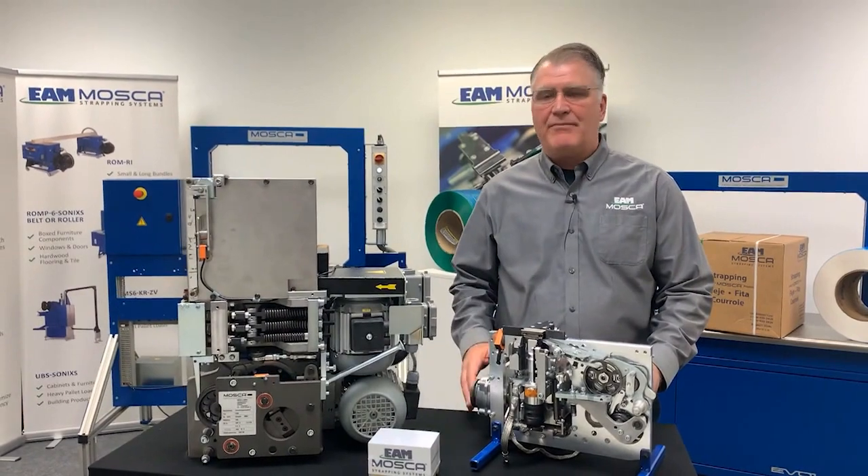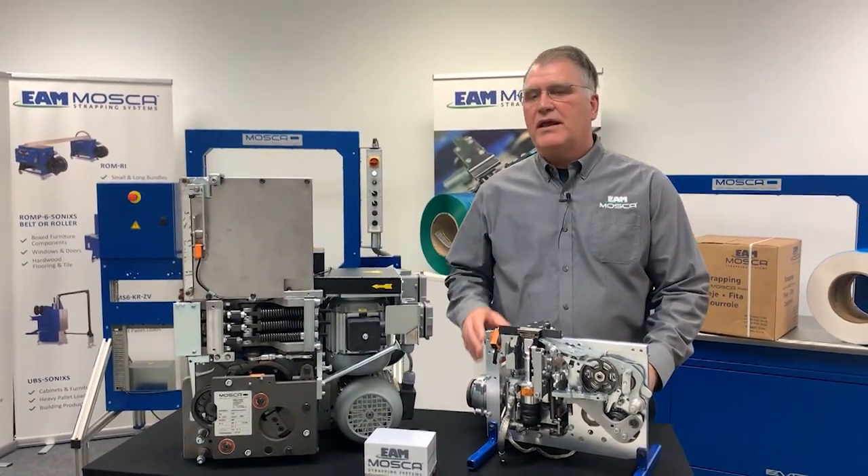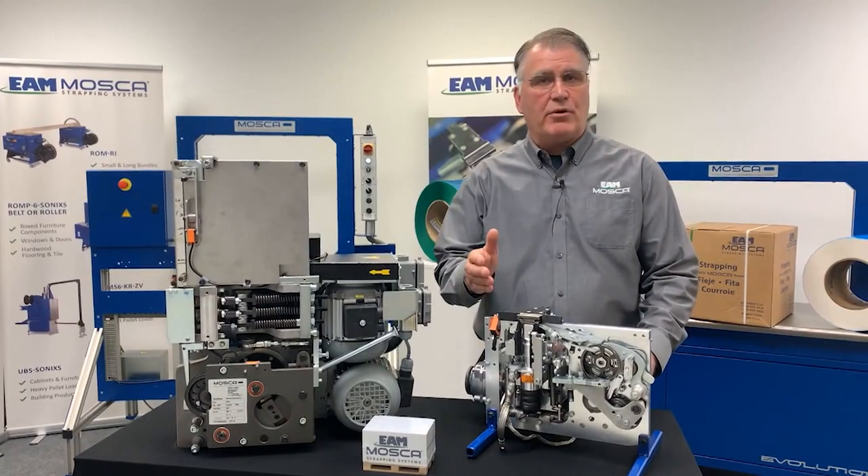Both have their place. Both have applications where they excel. So in some cases, polyester would be best. In some cases, polypropylene would be best.